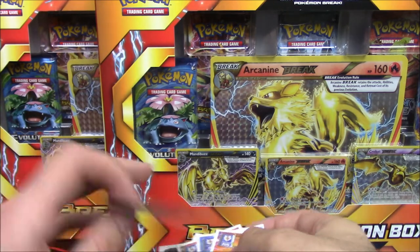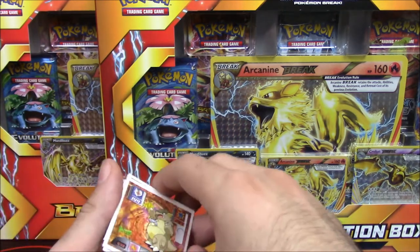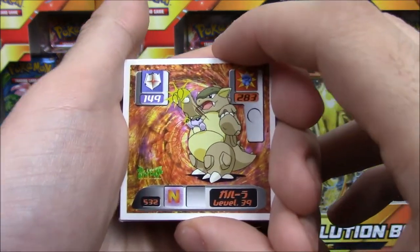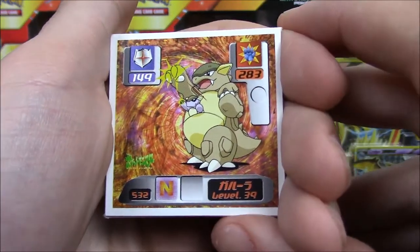There's a rare sticker in the back — oh my goodness, what is it? I want to know. We have a Kangaskhan! That is cool, look at the art. I'm gonna try to bring that closer to the camera. We have a Kangaskhan.